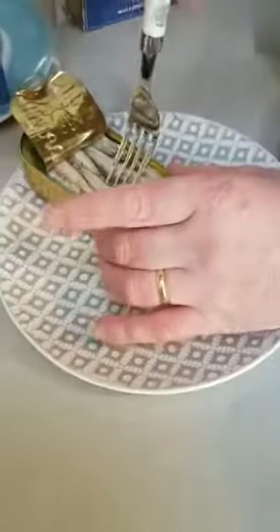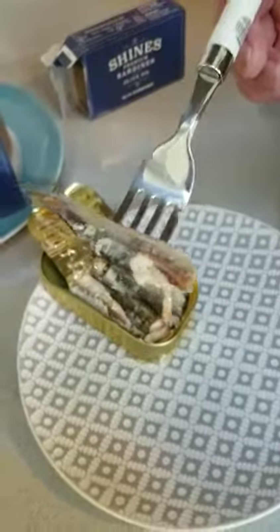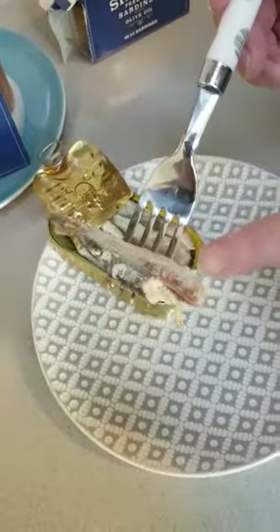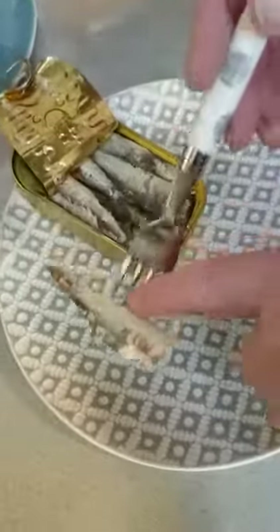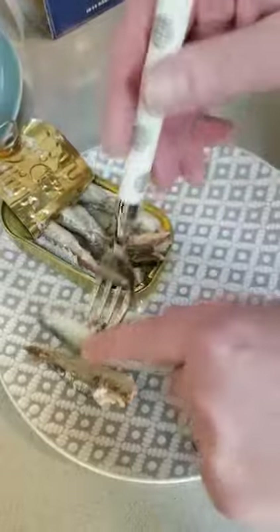These are sardinellas. They're caught in the Mediterranean and you can see how small they are. There are literally no scales on them and the bones are so fine. There are 12 to 14 pieces in every tin.